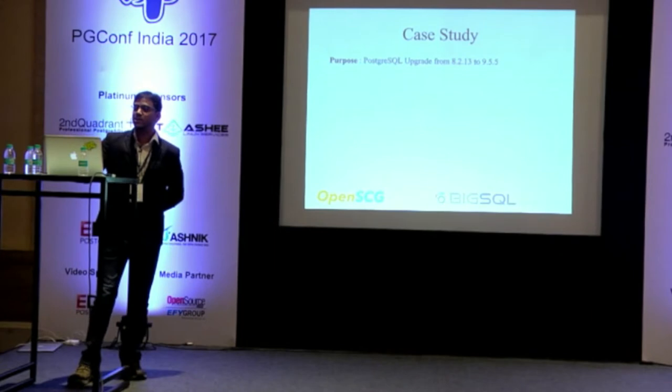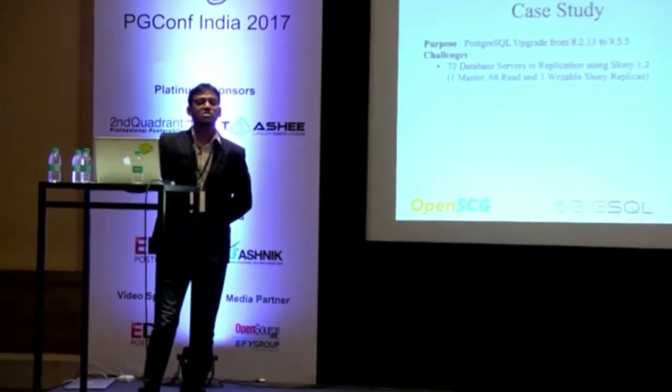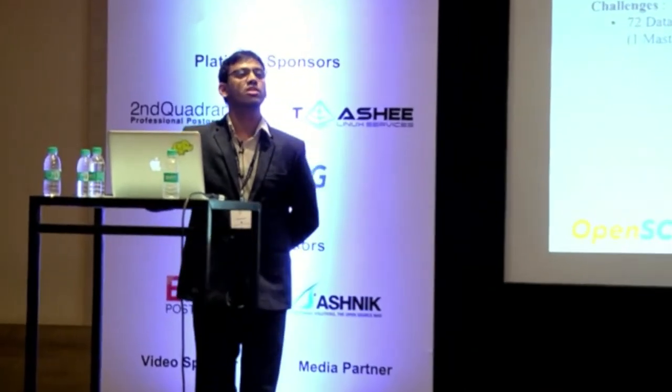The purpose is upgrade from 8.2.13 to 9.5.5 — it looks simple. Let's look at the challenges. 72 database servers in replication using Slony 1.2. During the 8.x releases, Slony was a very popular tool used for replication. Slony was used to replicate from one master to 68 read replicas, and of course three more replicas were built, and the business was actually writing to those three replicas.